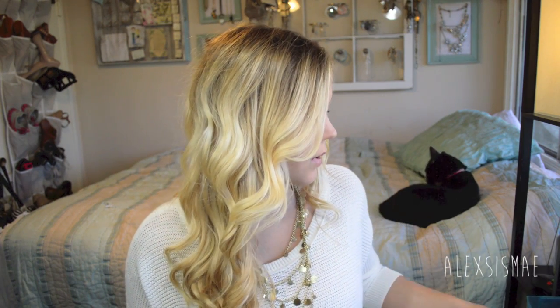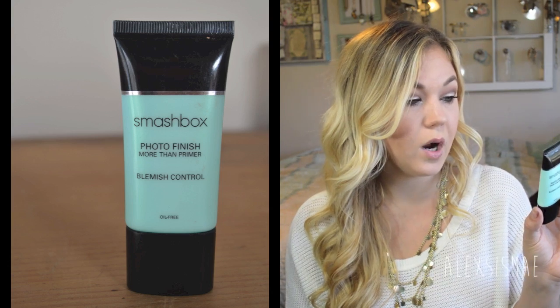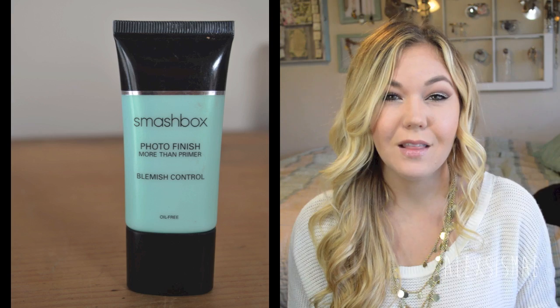I've tried out a few new products this month. I've usually been using my Smashbox Photo Finish foundation primer — I'm almost out and have really liked it. But I noticed they have a new green one: the blemish control, oil-free version. It says it banishes blemishes and won't break you out. I've been using it all month and have had zero breakouts, which is amazing.